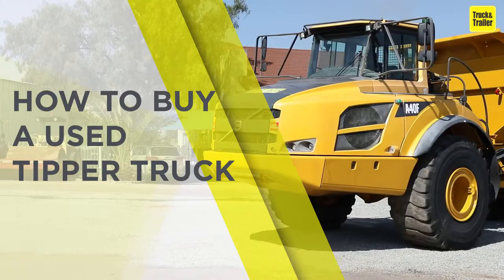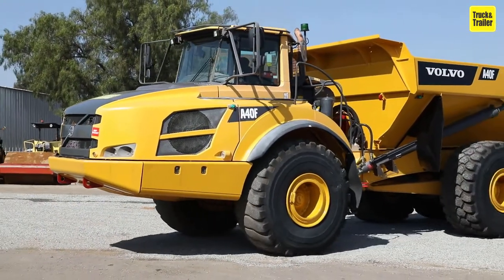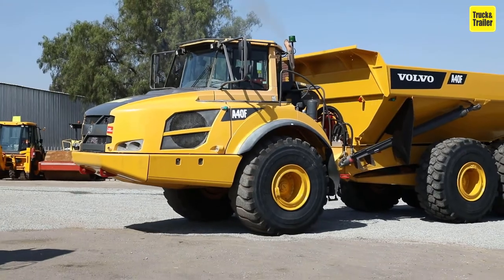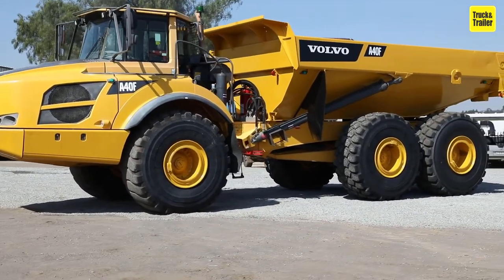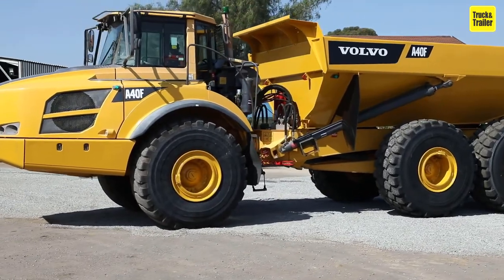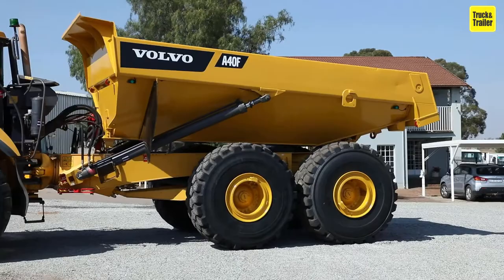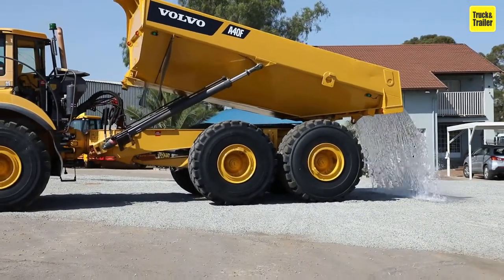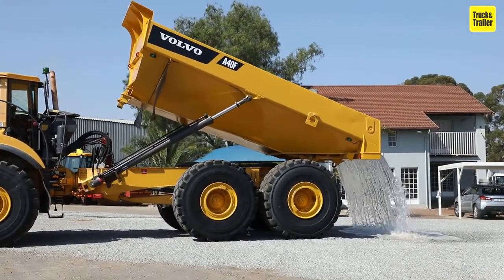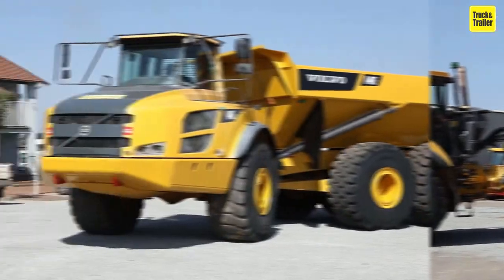How to buy a used tipper truck. A tipper is a heavy-duty truck chassis fitted with an open-top body, used for carrying aggregate, crushed rock, soil, and other bulk materials to and from construction sites. The body tips up to deposit material, and the hinged tailgate is either one piece for non-aggregate tippers or two-piece on asphalt tippers.